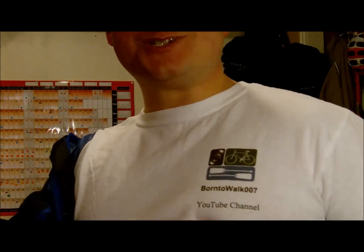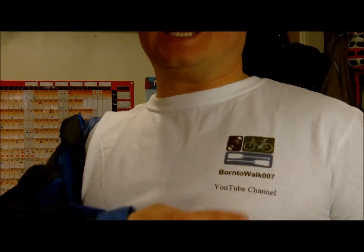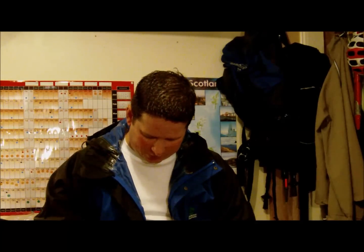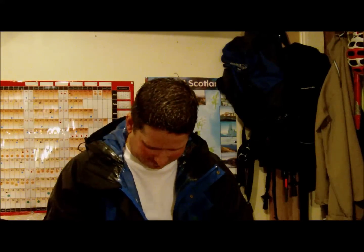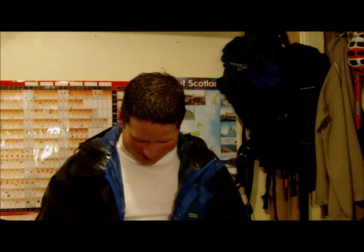I'll just give you a quick demonstration. Do you like my shirt by the way? Born to Walk 007 hiking — it should say hiking and investigating but it was too small to get on the YouTube channel. So this is the jacket. Fits very well. I'll zip it up just to show you how well it will actually work — though nothing ever works smoothly when you want it to.